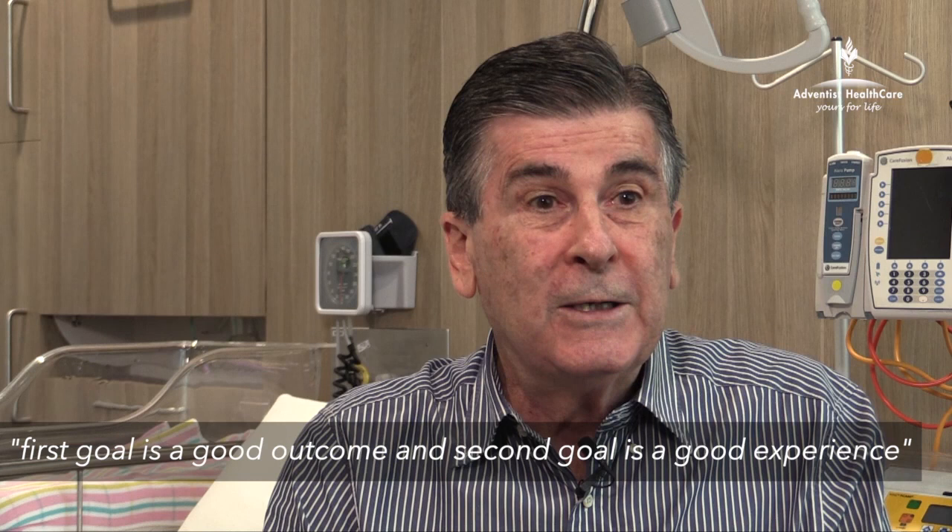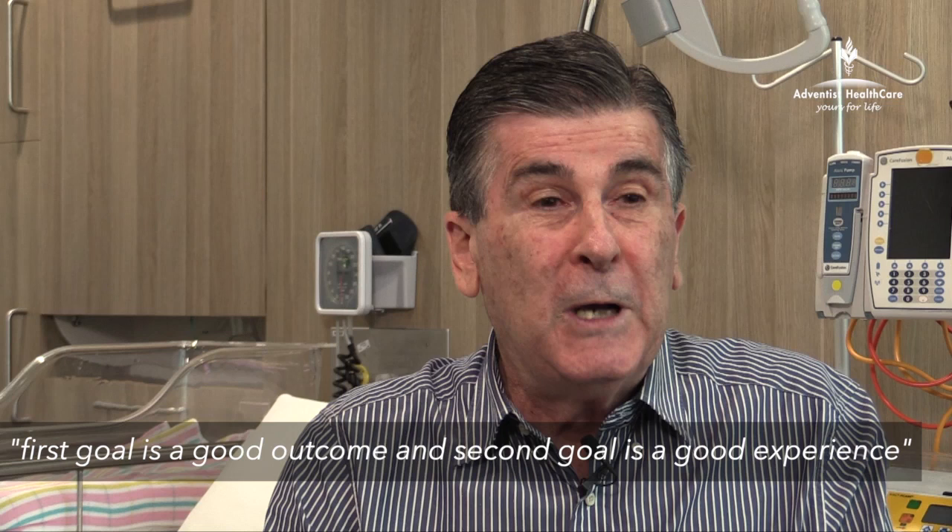When I talk to my patients at the very first antenatal visit, I tell them I have two goals for their pregnancy: the first goal is a good outcome, and the second goal is a good experience. But I also tell them I have absolutely no idea how their childbirth experience is going to go — it's totally unpredictable. Every woman hopes for a straightforward pregnancy, spontaneous labour, an easy labour, normal delivery, and no stitches.